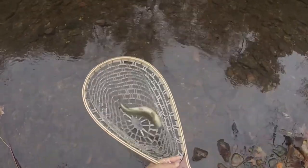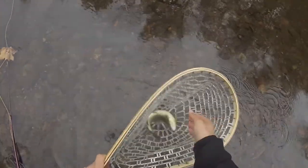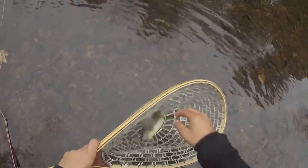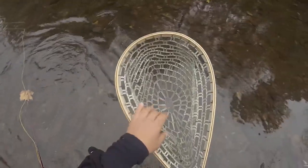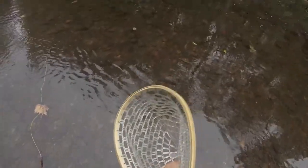There he is. There he goes. It's two fish — both ones took a different type of fly. This looks like a good spot.